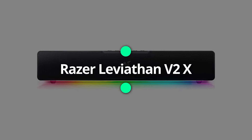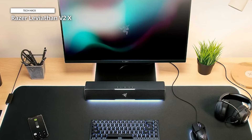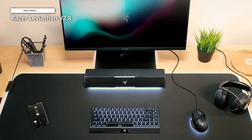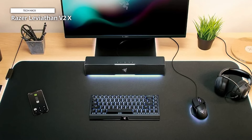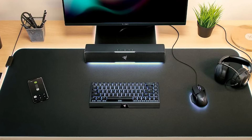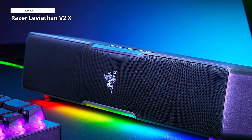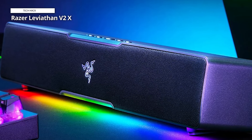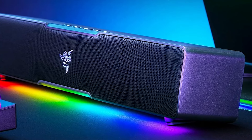Razer Leviathan V2 X. The Leviathan V2 X isn't exactly a speaker system, but it is a PC soundbar, and that's just as awesome. It's affordable and sleek, easily fitting under your monitors and providing a better experience no matter what you're listening to. Since this is a Razer product, you get that cool Chroma RGB with 14 lighting zones, which you can customize to match the rest of your setup.